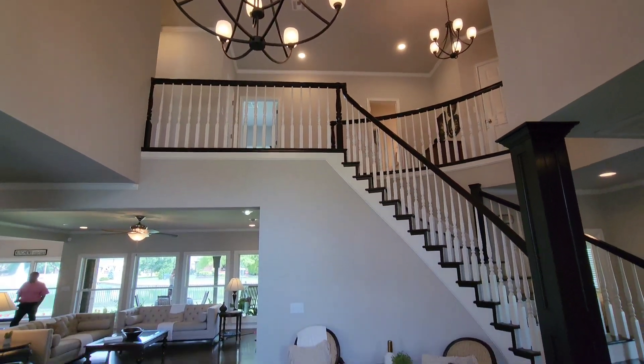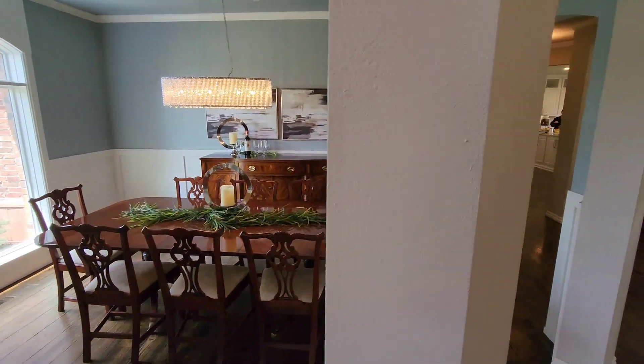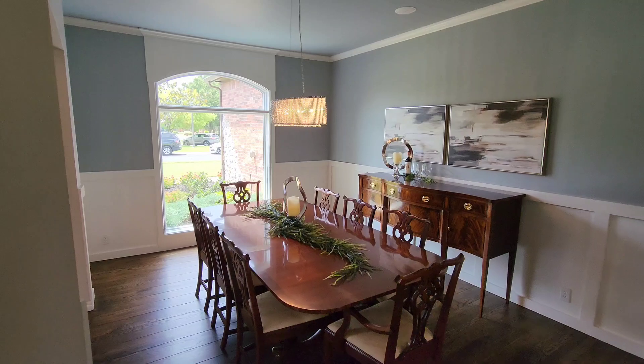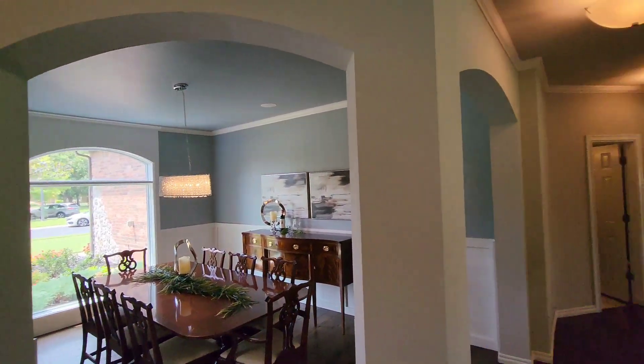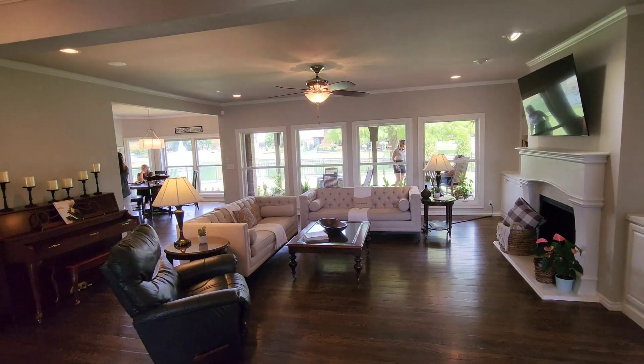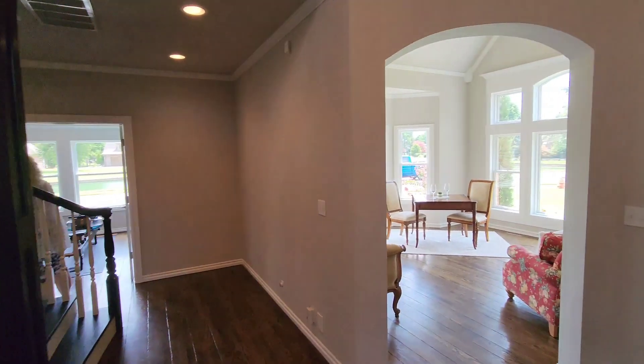Gorgeous staircase here. Love the black on white-gray colors. Here is the absolutely stunning dining room — check out that light fixture, gorgeous. I like the archways as well, adds that pop of character. Living room with views of the pond all the way across the wall — it's pretty fabulous.